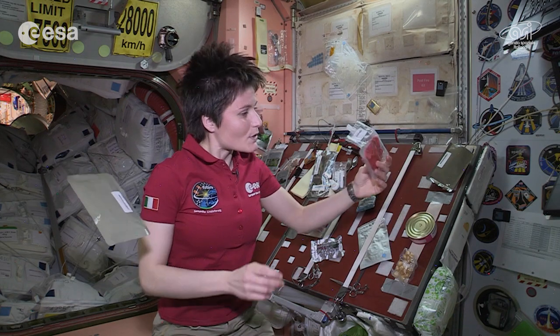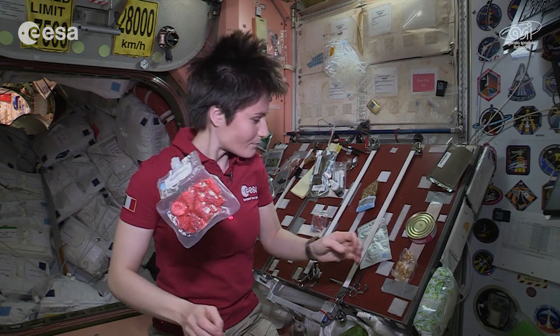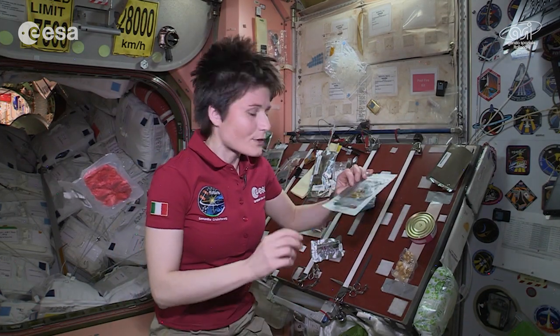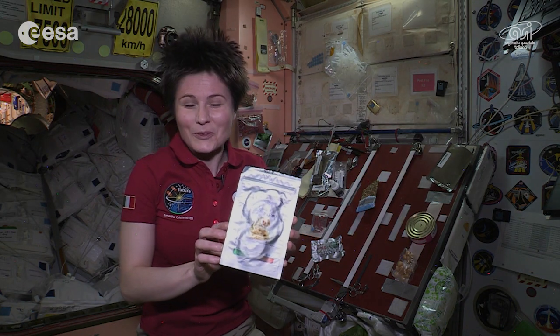Or sometimes we have fruit which needs to be rehydrated, like these strawberries. Or sometimes we have fruit that looks just like it would on Earth — for example, this pouch of dried apple, which I like a lot.